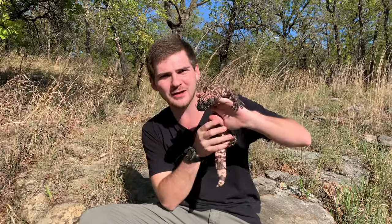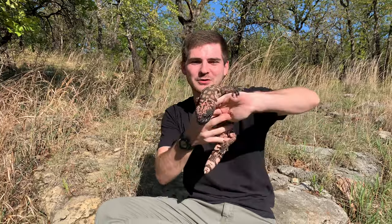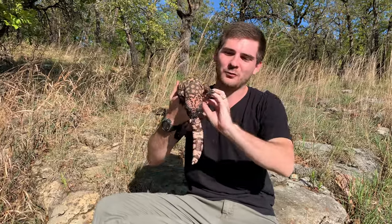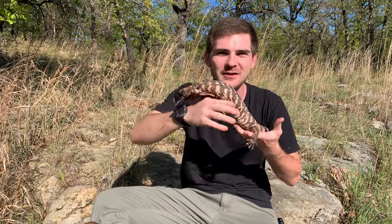Welcome back to Jack's Little Wildlife. I'm accompanied by a beautiful and chunky captive-bred Gila monster. This belongs to a good friend of mine and we're able to take this guy out and hang out with him today. This is the only species of venomous lizard in North America.